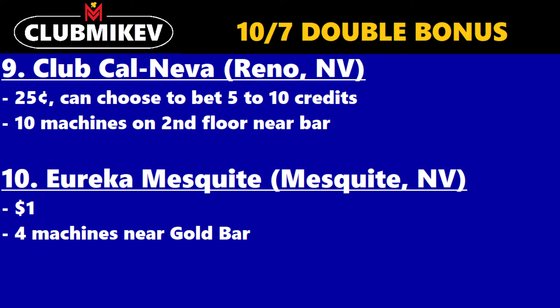And finally, the last casino on this list is Eureka Mesquite in Mesquite, Nevada. Apparently they have 10-7 double bonus at the $1 denomination — four machines near the gold bar.